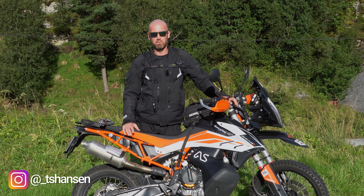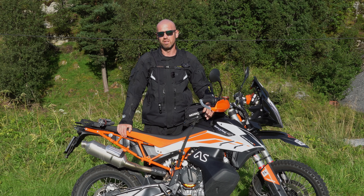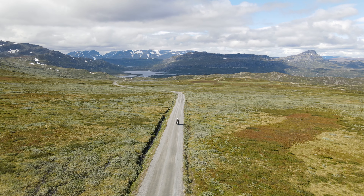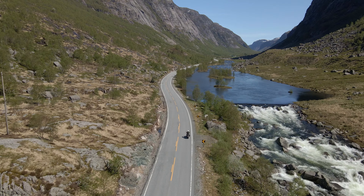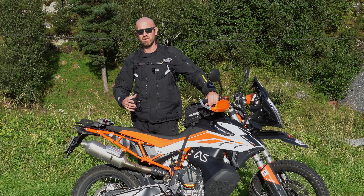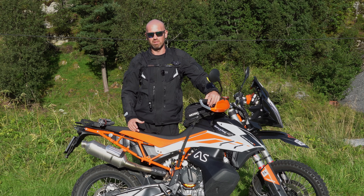I can't tell you enough how much I enjoy the 790 Adventure R. For all of you who have followed me for a while now, you know that I really enjoy adventure riding. I try to ride as much gravel as possible, but here in Norway there are some limitations. So there will be a lot of traveling on tarmac. I do think the 790 Adventure R is really good for everything you throw at it — really good at gravel and really good on tarmac. It's just enough punch in the engine to give you a good time on tarmac.